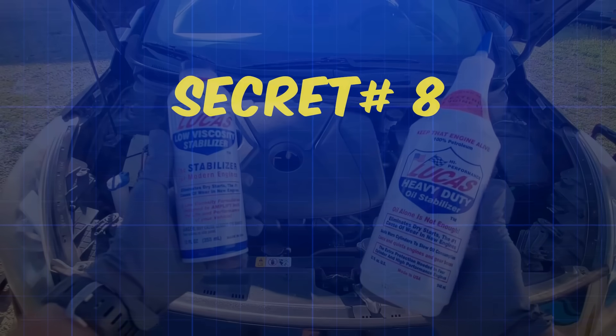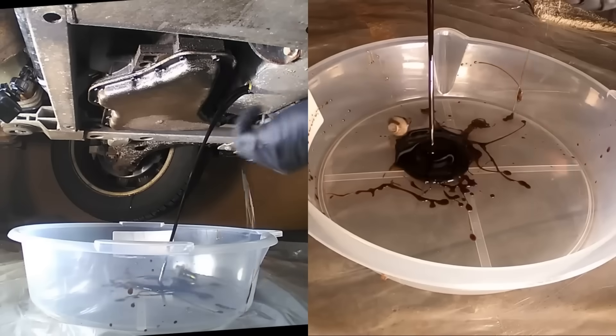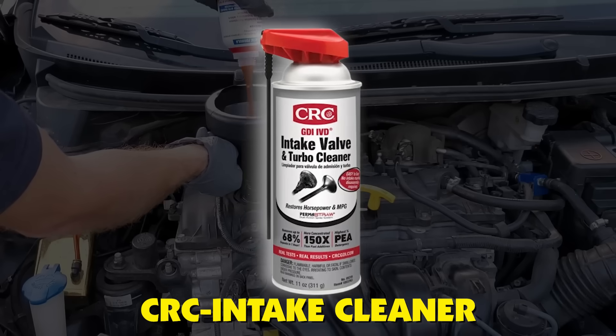Secret number eight: the preventative spray nobody uses correctly. Here's where most people mess up — they wait until carbon is already choking their engine, then panic-buy a can of Seafoam or CRC intake valve cleaner expecting miracles. Wrong move. These chemical sprays work like sunscreen, not chemotherapy.